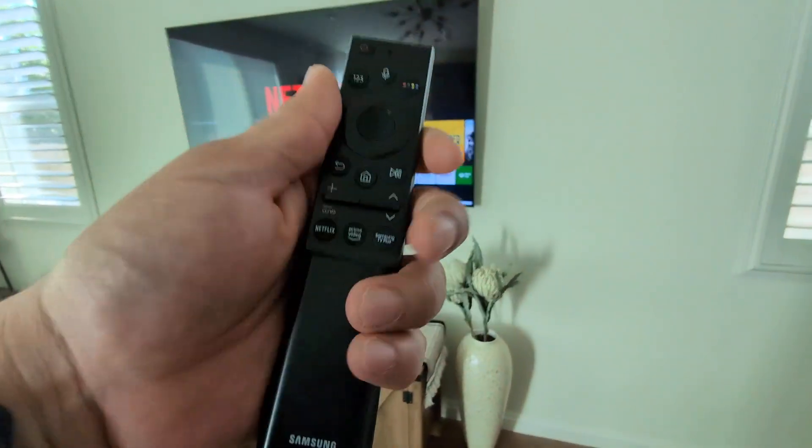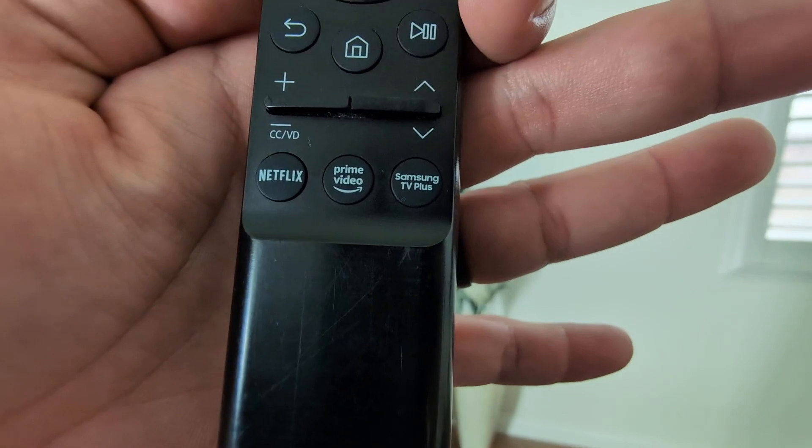You are going to get this remote as well. This remote does have some preset buttons if you want to just skip to Netflix, Prime Video, or Samsung TV.